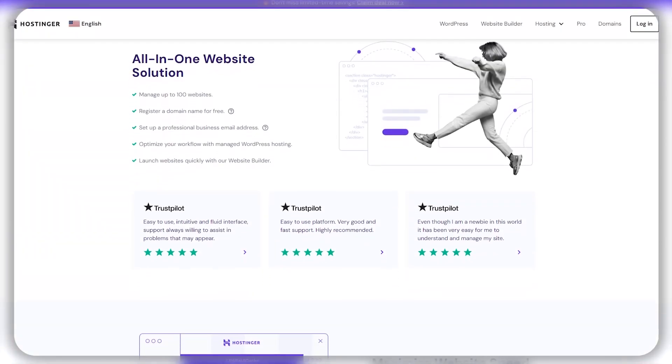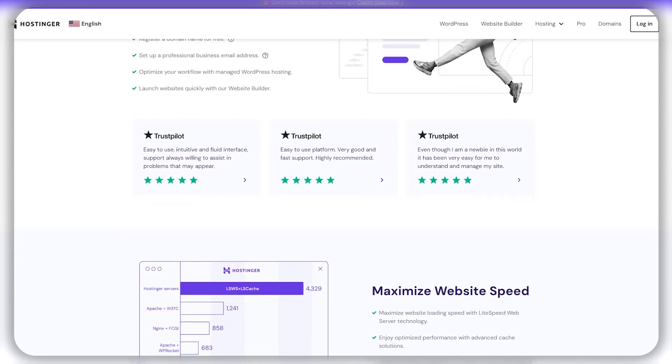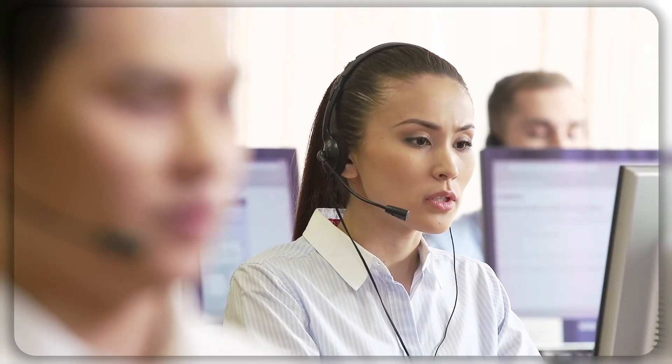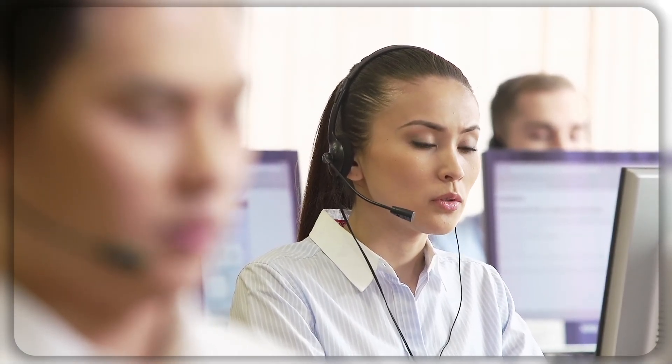So overall, Hostinger is a great option if you're looking for both shared hosting and cloud hosting, with their affordable pricing, range of features, and 24/7 customer support. They offer a reliable and user-friendly hosting experience for businesses and individuals alike.